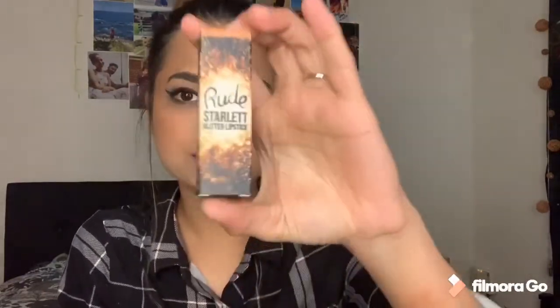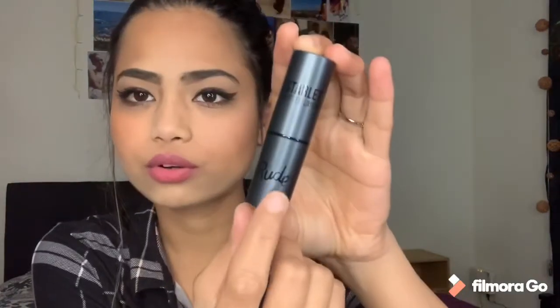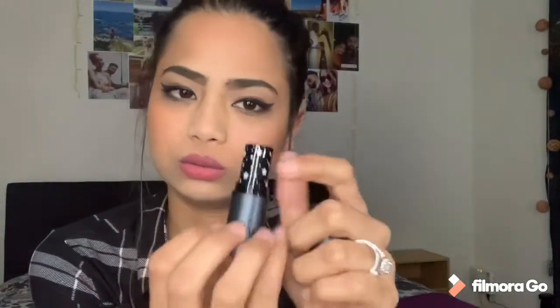Next, again from Rude Cosmetics, this is the Starlight Glitter Lipstick in the shade Showstopper. It again says 'Makeup with Attitude' on it. It comes in sleek black cardboard packaging and says 'Starlight Glitter Lipstick' on the outside. When I open it, it has little stars on it and at the bottom it shows the shade name — Showstopper.